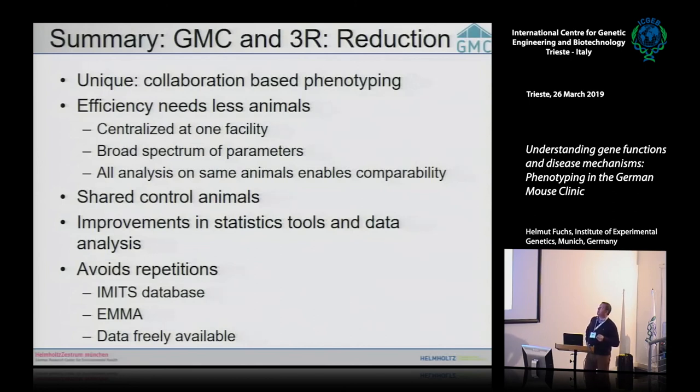For reduction: our collaboration-based phenotyping is highly efficient and requires fewer animals. We are centralized — normally if you want neurology, bone, and clinical chemistry data you need three collaboration partners, each requiring a separate cohort. With us, you ship one cohort and get all data from one facility, enabling cross-comparison of bone, clinical chemistry, and neurology data. In the IMPC, shared control animals further reduce the number of animals needed.